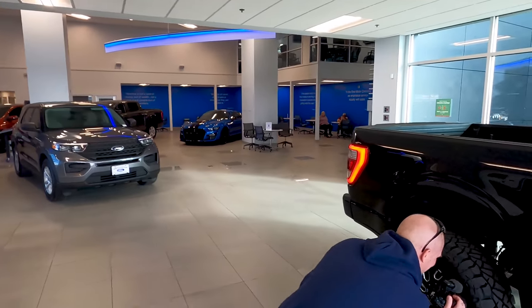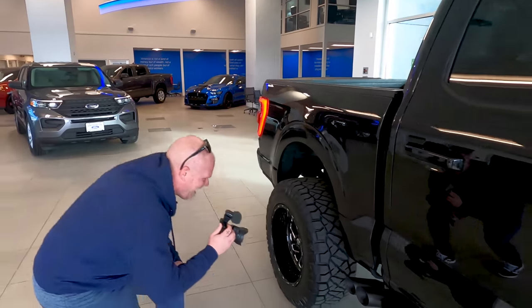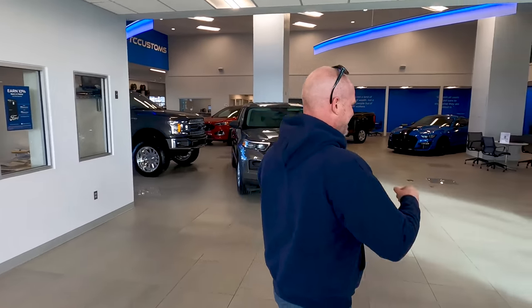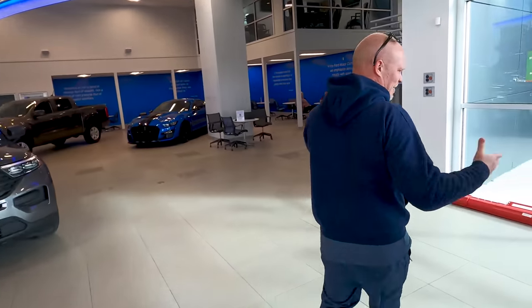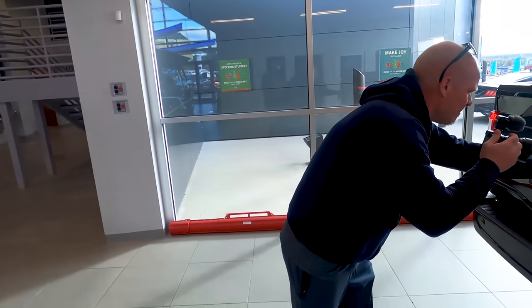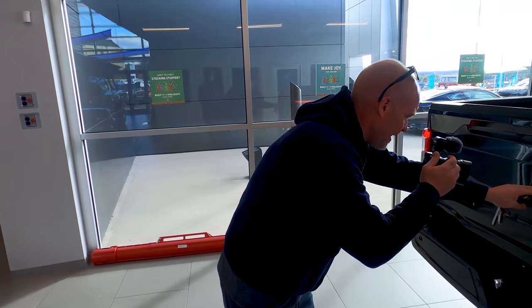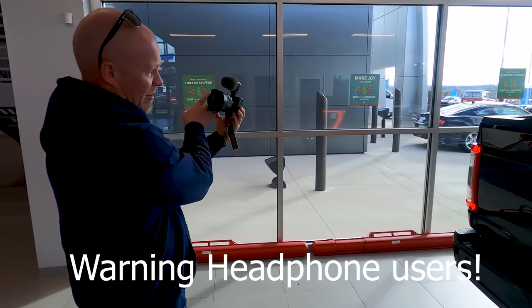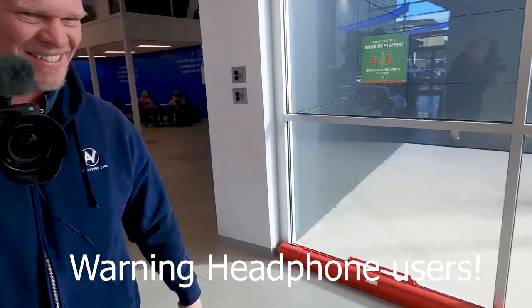I don't know what to say, man — this is insane. Look at my truck! So we painted the emblems red and black as you can see — I knew about that one. I didn't know about the exhaust though.